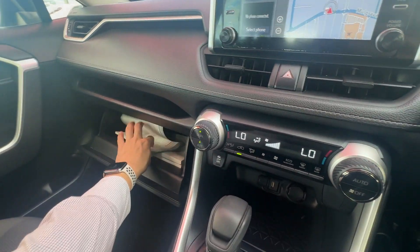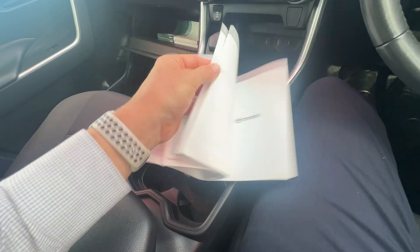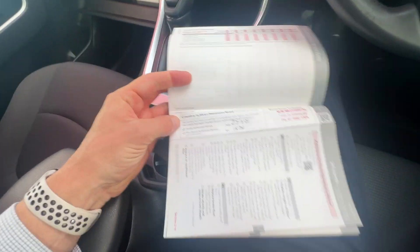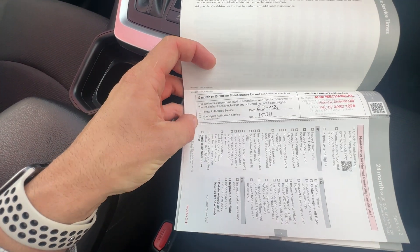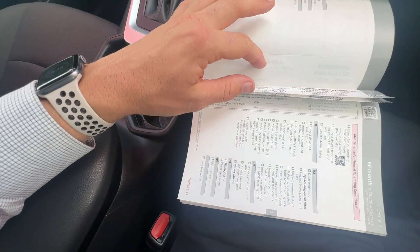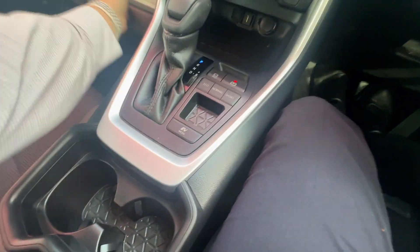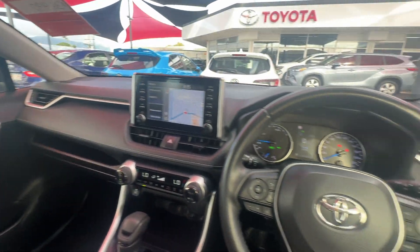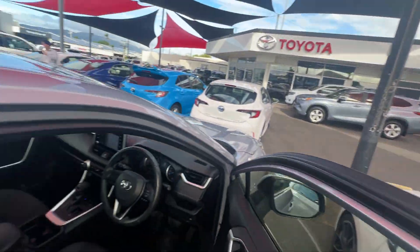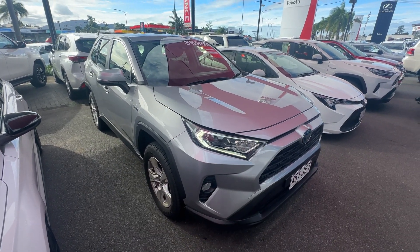Just having a look through the service history with you as well, just to show you that side of things and make sure you're happy with it all. 12-month or 15,000 Ks service intervals — all been done there: 15, 30, 47, and 60 has just been done, so it's only just been serviced. All your service history is up to date, which is good. Well, that's pretty well going to conclude our little video here on our 2020 model RAV4. Thanks for watching, hope you enjoy.